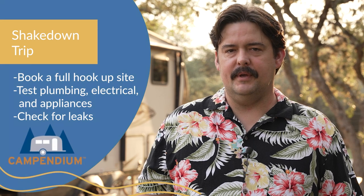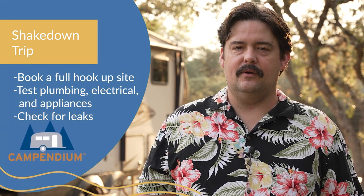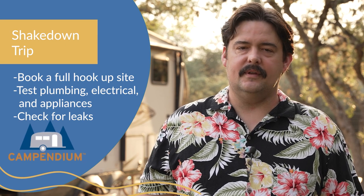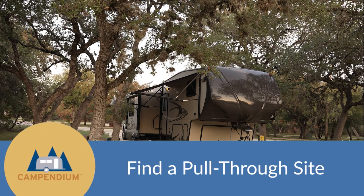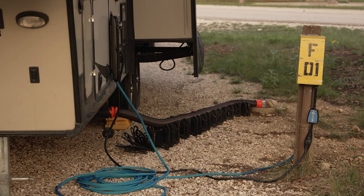On your shakedown trip, you're going to want to make sure you book a full hookup RV spot. That way you can test out all of the plumbing, electrical, test out all of the appliances, and also check for leaks. Try to book a nice big pull-through site so it's easy to park your rig, and avoid driving at night until you get used to driving your RV.